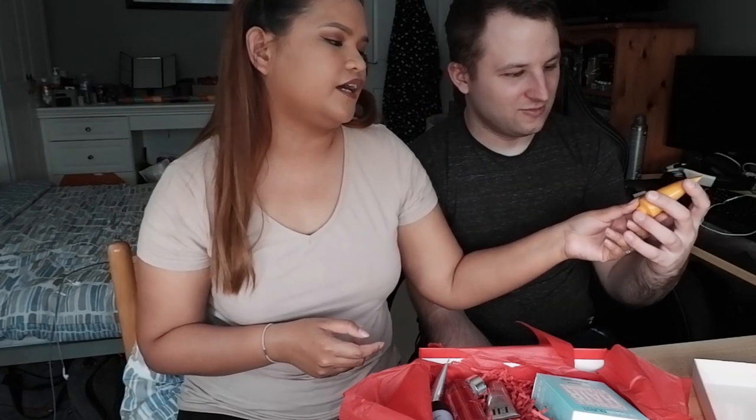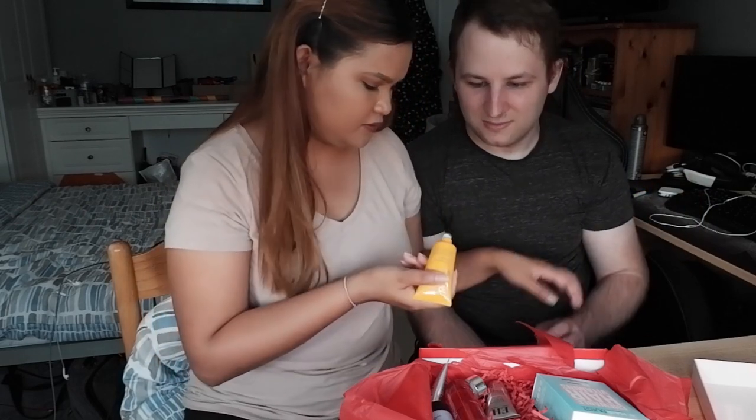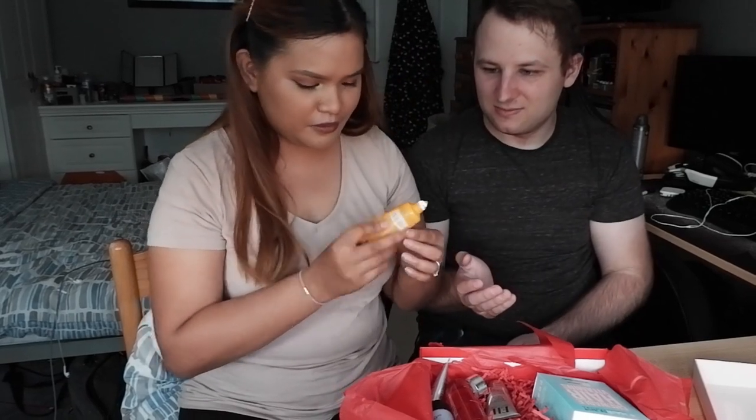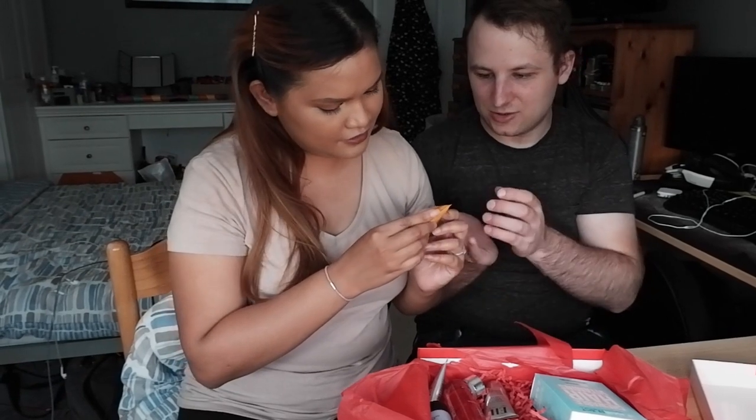First let's try the Vitamin C brightening cleanser. Oh my god, it smells really good! Are you going to put this on your face? Yes, you're meant to put it on your face.